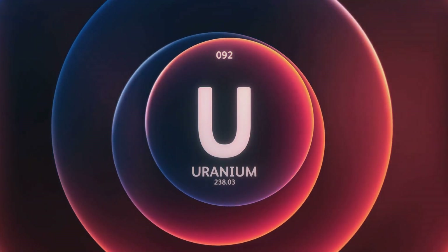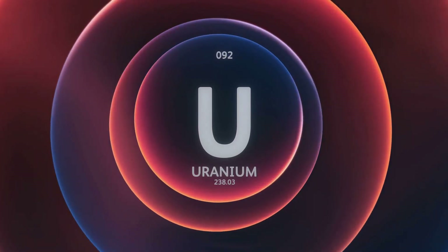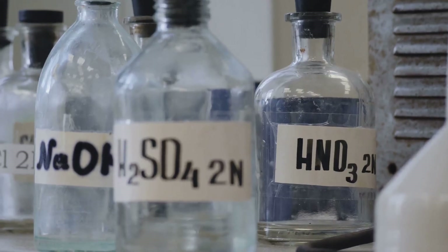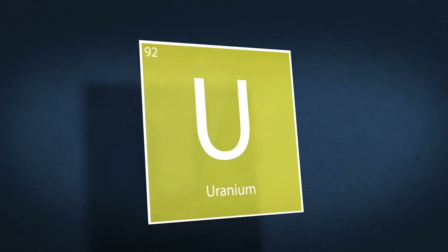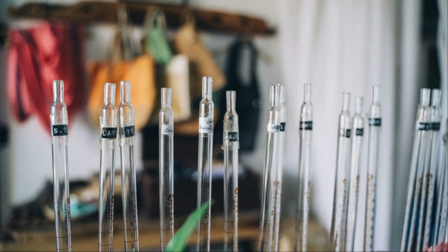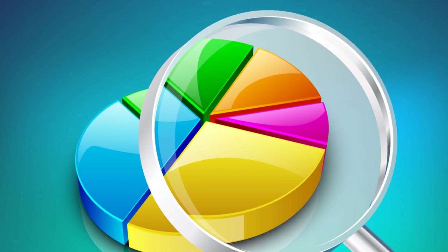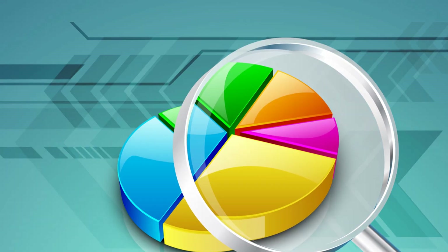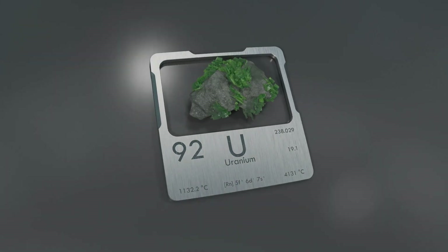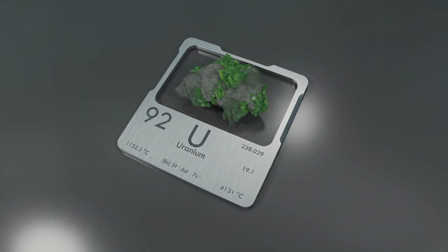Not all uranium atoms are the same — they come in different forms called isotopes. Isotopes are like siblings, similar but with important differences. The two main isotopes are uranium-238 (U-238) and uranium-235 (U-235). These numbers tell us how many particles are packed inside each atom. U-238 makes up over 99% of natural uranium, while U-235 is much rarer — just 0.7%. That's like finding a single special bead in a giant jar of marbles. This tiny amount of U-235 is crucial; it's the isotope that makes uranium so valuable for energy and science.